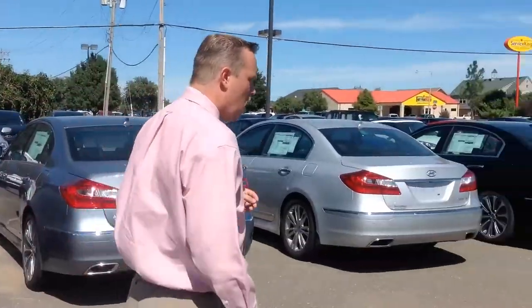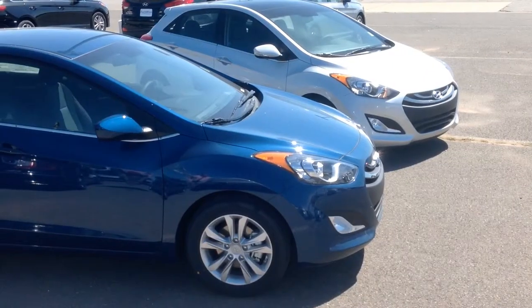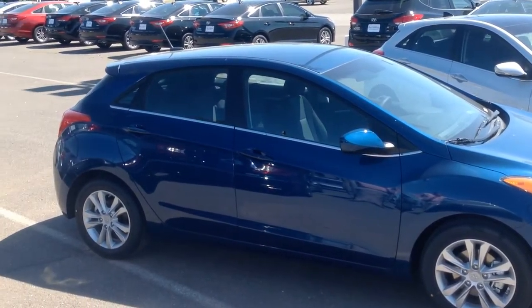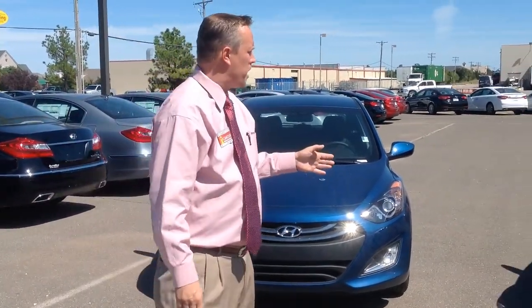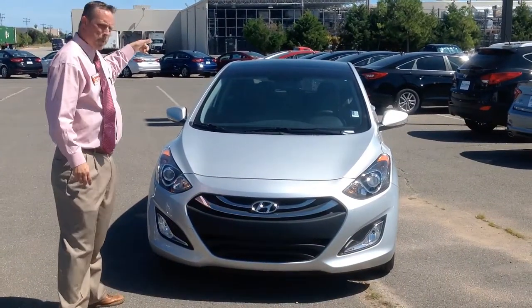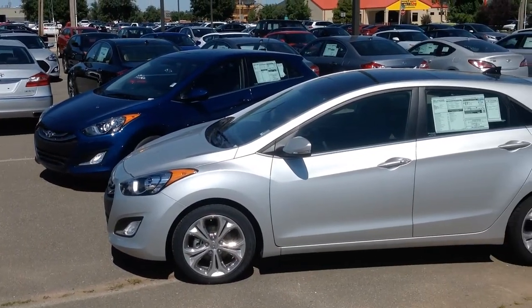Moving on for Michelle, who's deciding on an Elantra GT with the hatchback — I have two of those to show. One is a base model, and the base model has a 2.0-liter four-cylinder gasoline direct-injected engine. The base model does not have a sunroof, but I can install a sunroof if needed. I also pulled up the Elantra GT with the Ultimate Package, which has the panoramic sunroof and full leather seats.